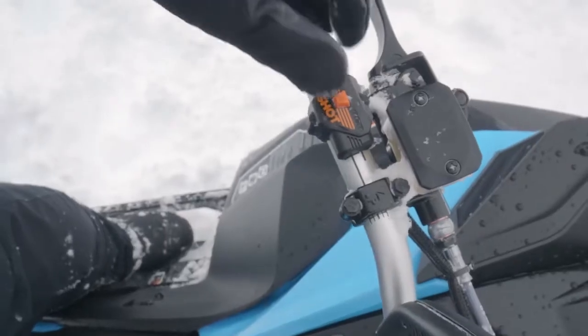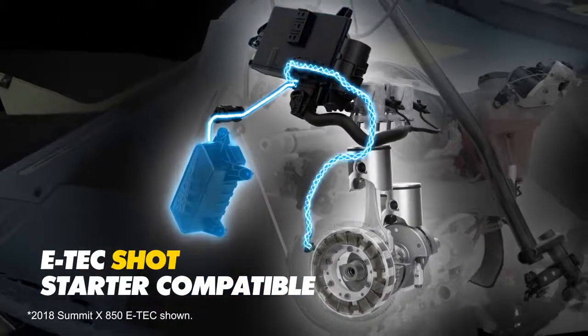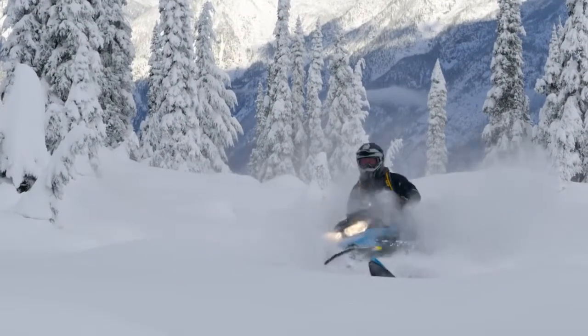It also provides enough power to make adding features like the revolutionary Ski-Doo shot engine starter possible. A manual starter as well as a compact and lightweight electric starter are also available.